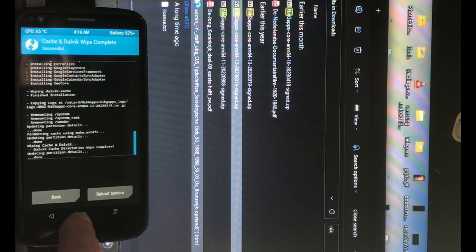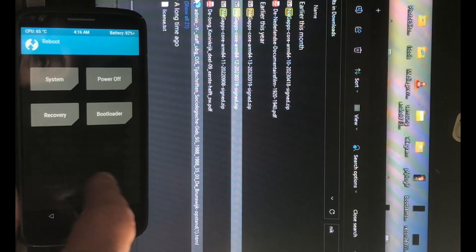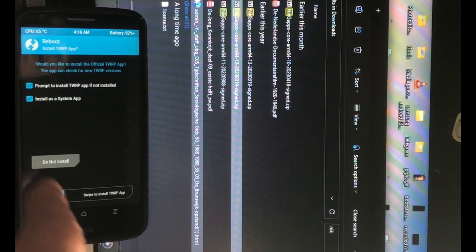We can do a wipe of cache and dalvik, and then reboot the system.